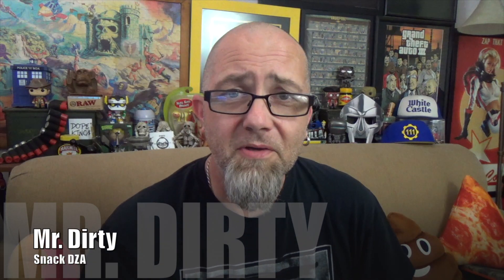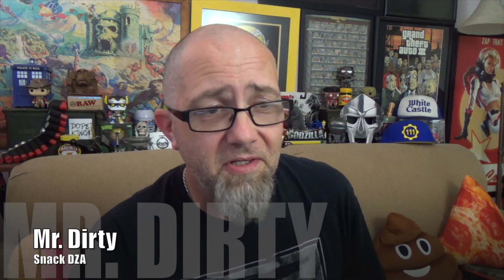Hey there, you filthy animals. Mr. Dirty back with another episode of the GTM show, and today we've got Checkers back on the show again — or Rallies, where you live. Once again, they've been screwing around with their steak burger sandwiches.